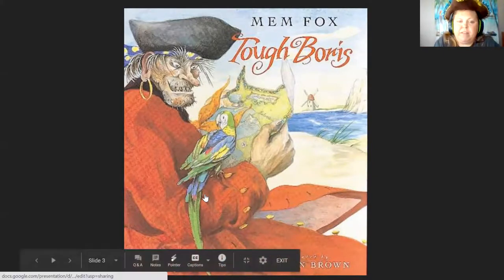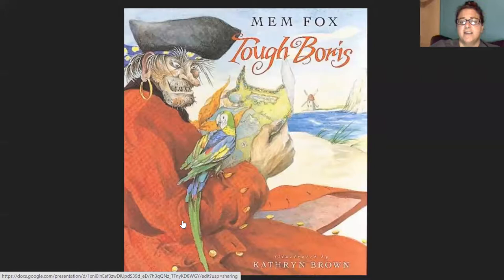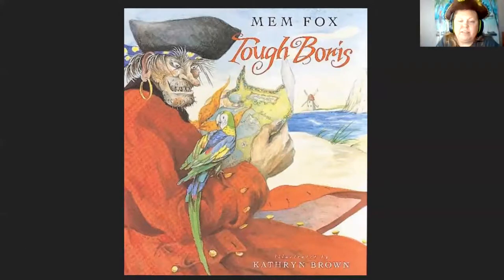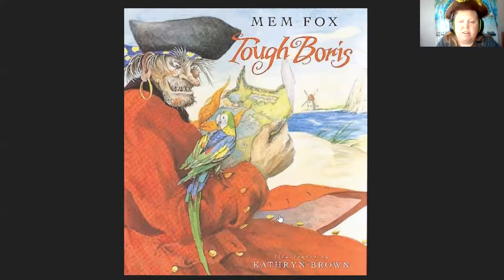Have any of you ever dressed up as a pirate, or read a book about a pirate? If so, put it in the chat for us. I know someone who has dressed up like a pirate before — I go to a place called Pirate Fest where everybody dresses up like pirates. Ingrid says no, has not ever read a book about pirates. Have you read any books about pirates other than Tough Boris? I read Treasure Island, where these pirates go on a treasure hunt. Sydney says she has not either.